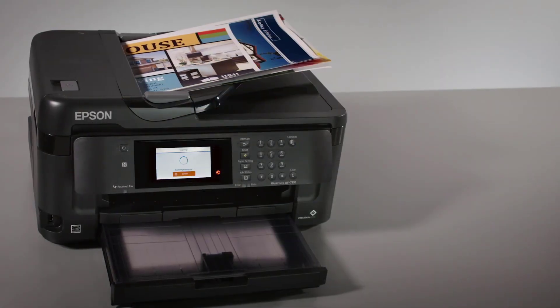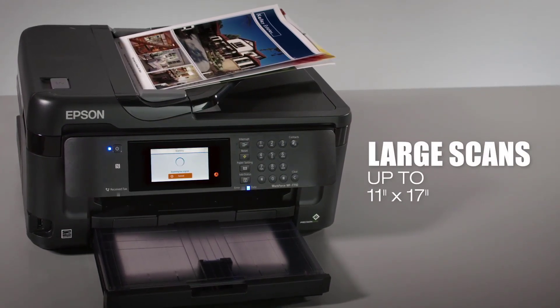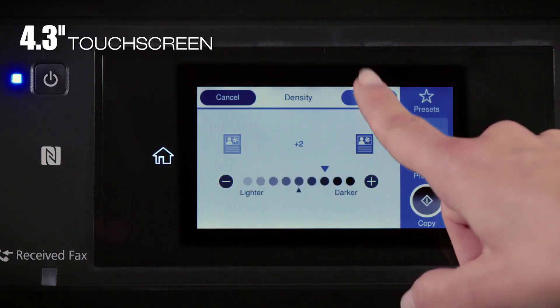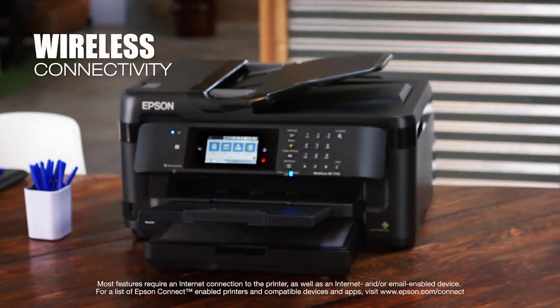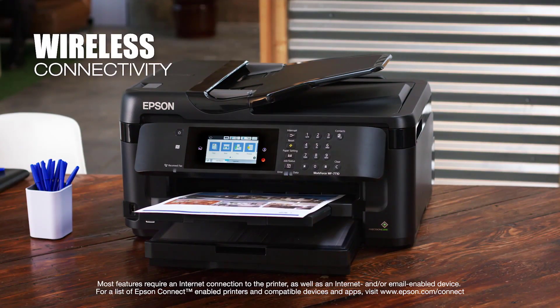This printer comes with a tray that can handle up to 250 sheets, plus a rear feed for specialty paper with a holding capacity of 125 sheets. The machine only makes 6.2 decibels of sound when turned on and 48 decibels when in use. It has been designed for automatic double-sided printing without you having to flip each sheet of paper.